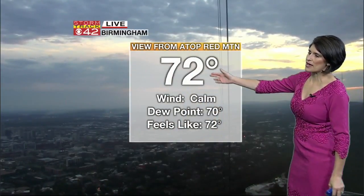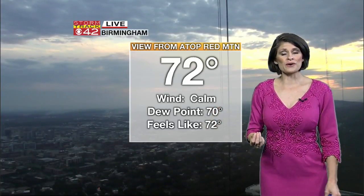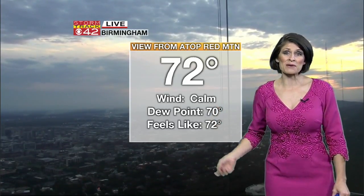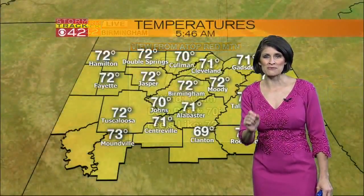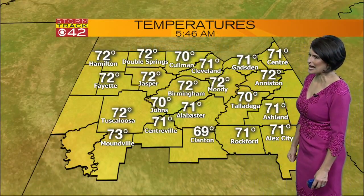Beautiful start to the day in Birmingham, where temperatures are currently sitting at 72 degrees. Because we're going to be dealing with a dry start this morning but followed by afternoon showers and storms, I recommend grabbing the rain gear as you head out the door this morning. You could be putting it to use at some point throughout the day.